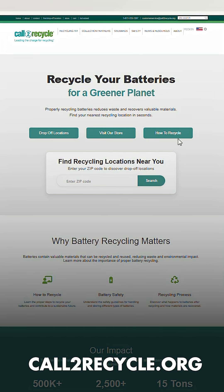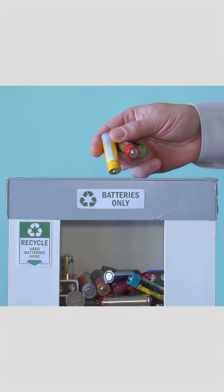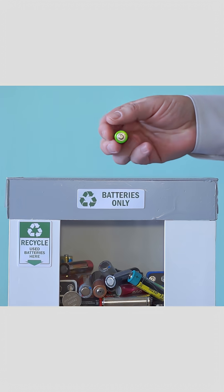What should you do when disposing of lithium-ion batteries? Visit call2recycle.org to find a drop-off location near you. Never throw them in the trash or regular recycling bin — doing so can start a fire.